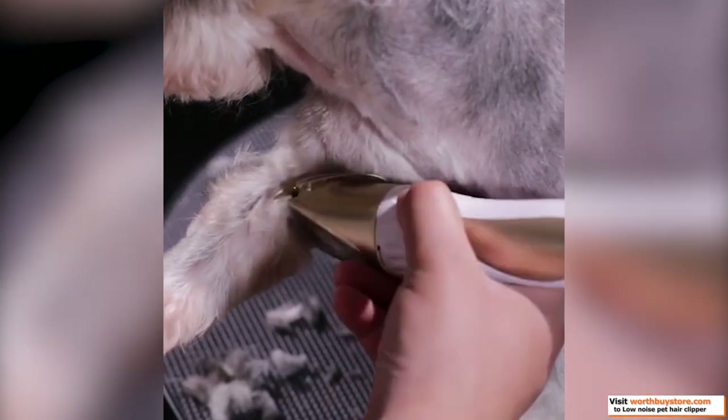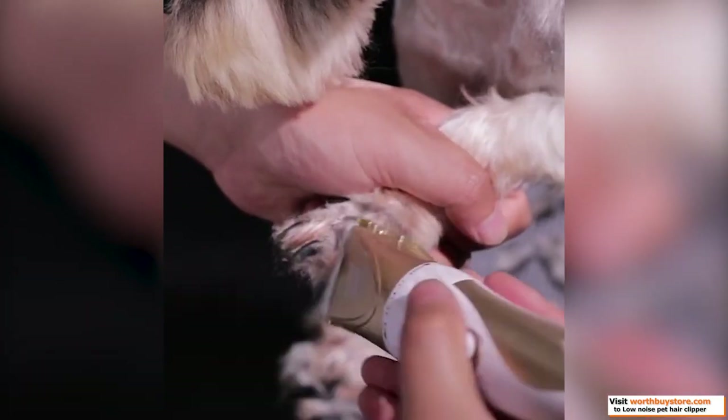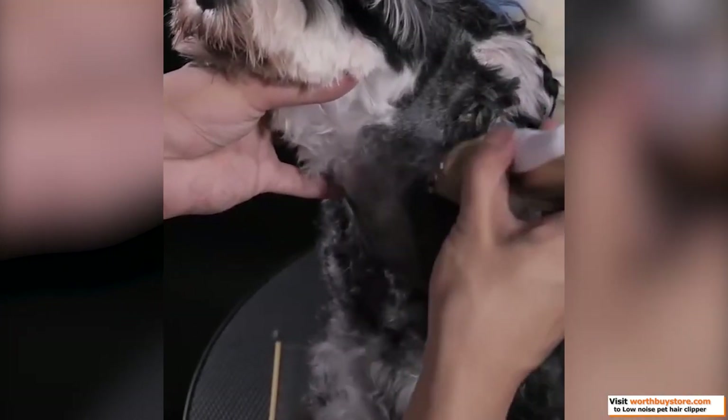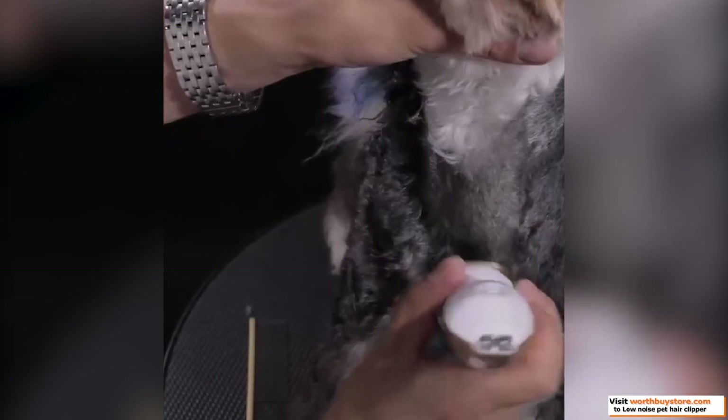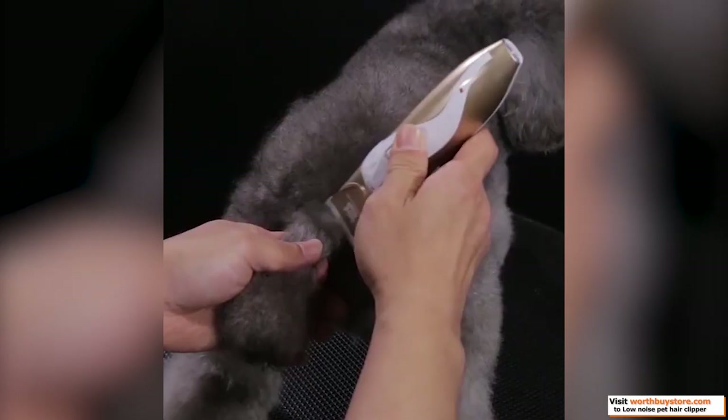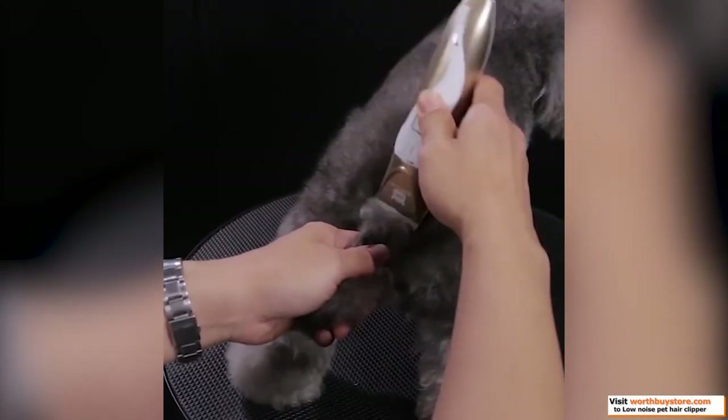New user friendly — we provide 3 to 12 millimeters level limiting combs with the package. With the limiting comb you can safely trim your pet even if you've never done it before. The mobile titanium blade is adjustable ranging from 2 millimeters to minus 0.9 millimeters for slight adjustment on hair length.